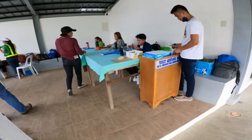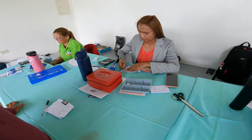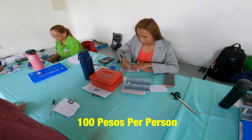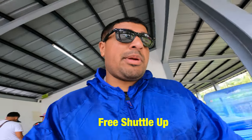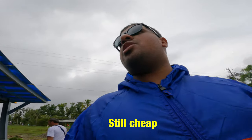Here's the ticket counter right now. This is the ticket booth. It's 100 pesos apparently — the price went up. So we've got to take a shuttle now.